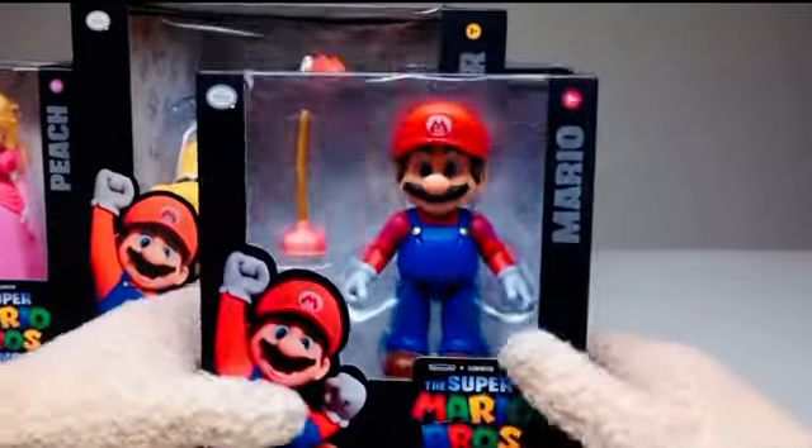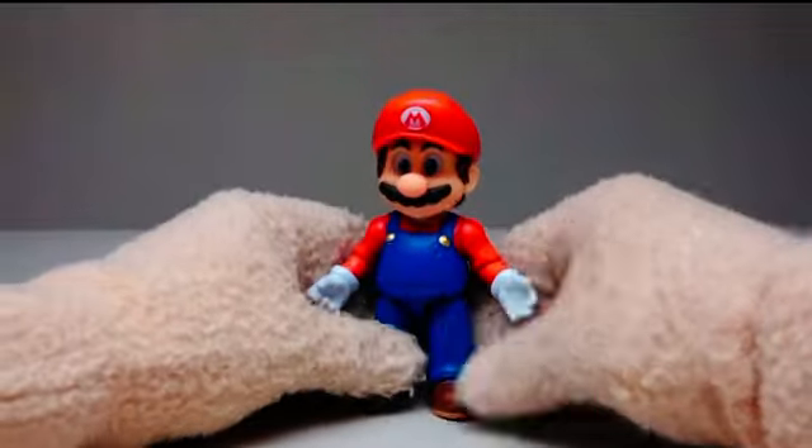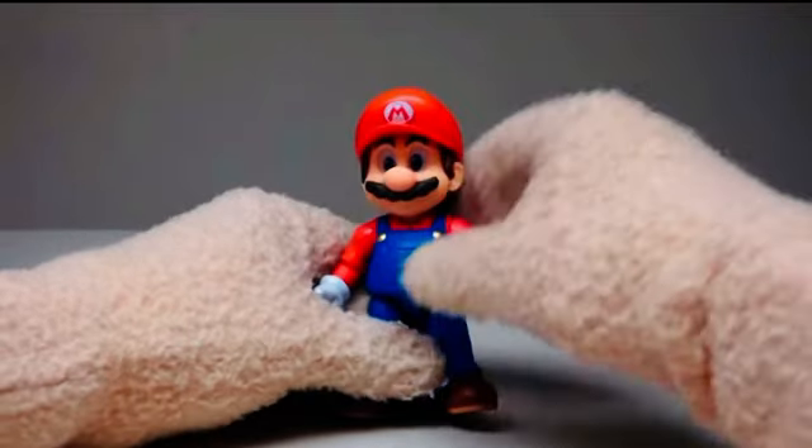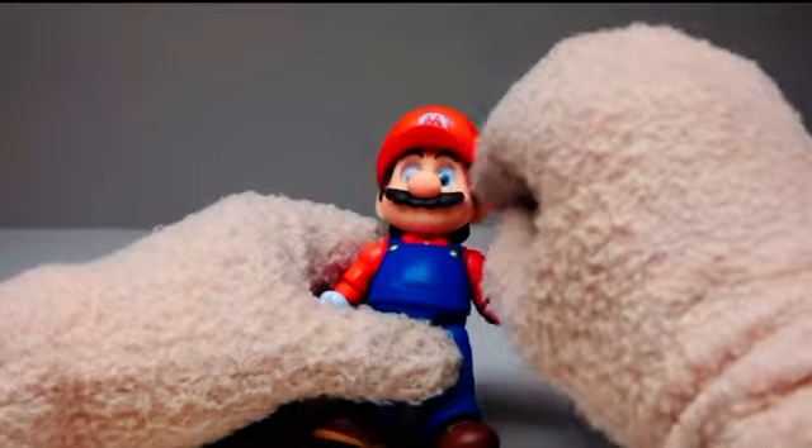Let's start off with the main dude right here — good old Mario — because he looks fantastic. He comes with a plunger too. Let's unplug this dude, and mama mia, out of the package he looks fantastic. Yeah, looks like Mario from the movie and he looks great. I just love what they do with the eyes — look at that.